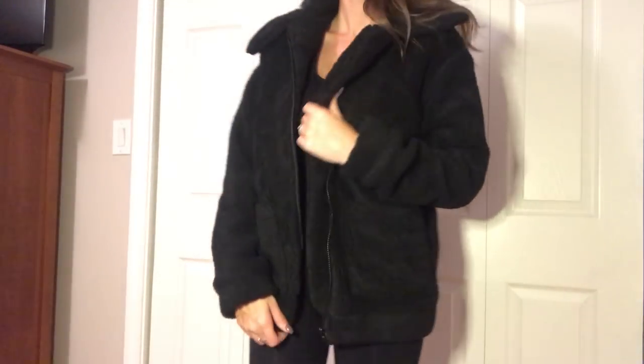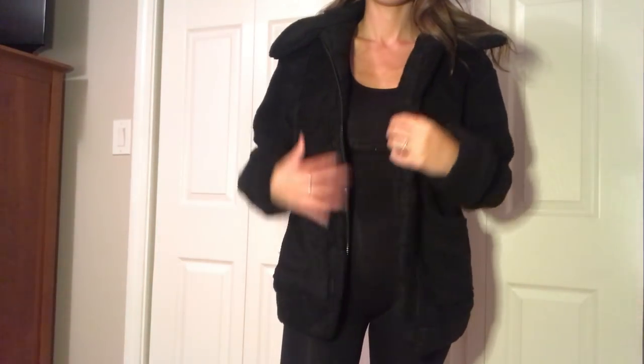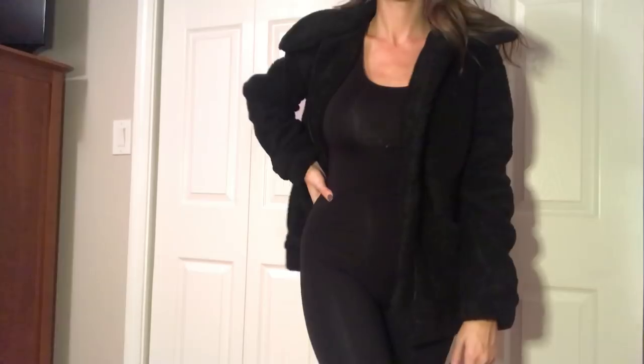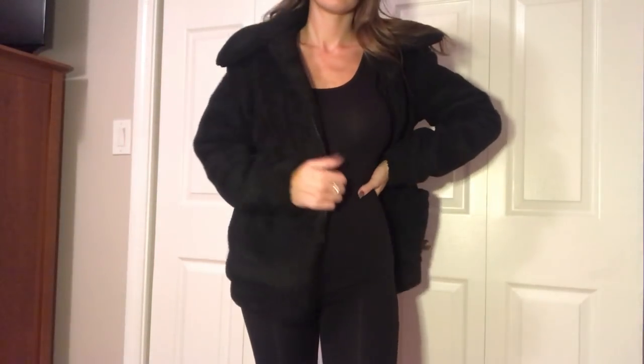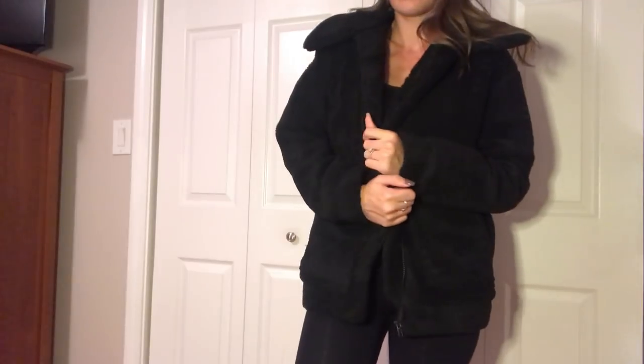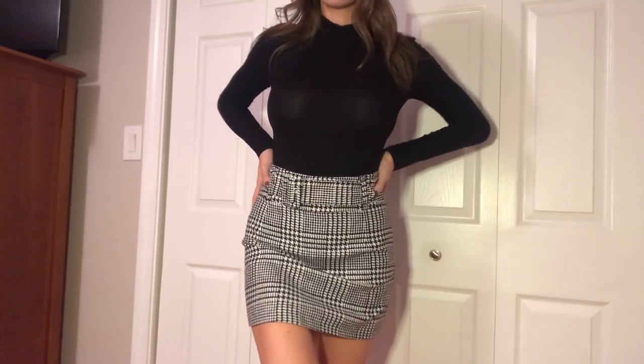The next item is the faux shearling jacket in black. If you watched my fall/winter trends video, you saw that teddy coats were going to be huge — and they are. This coat was $58 and I got it in a size small. I like where it hits at your bum because it covers it if you're wearing leggings, or if you have a blouse on it's going to look awesome. It's just the perfect length for my height and it is so comfortable.